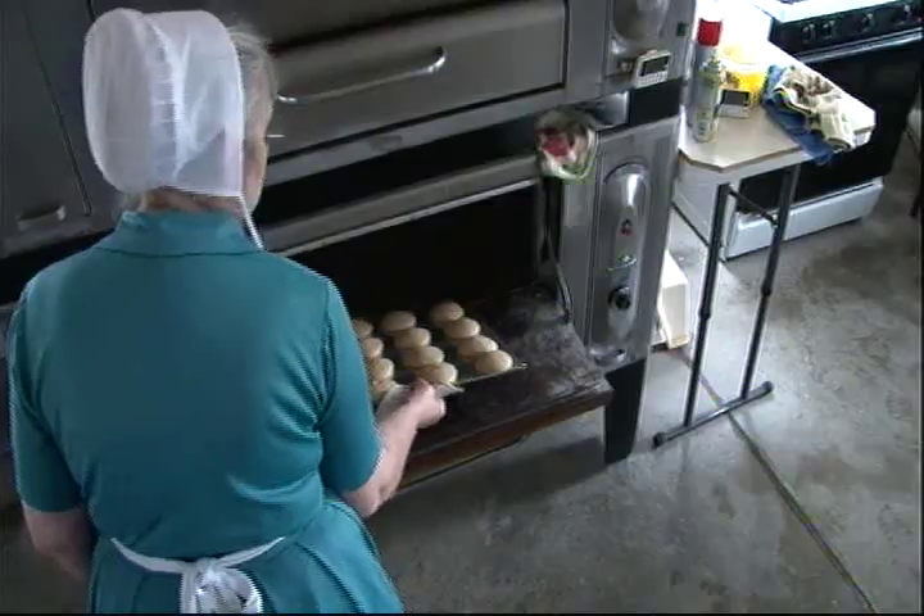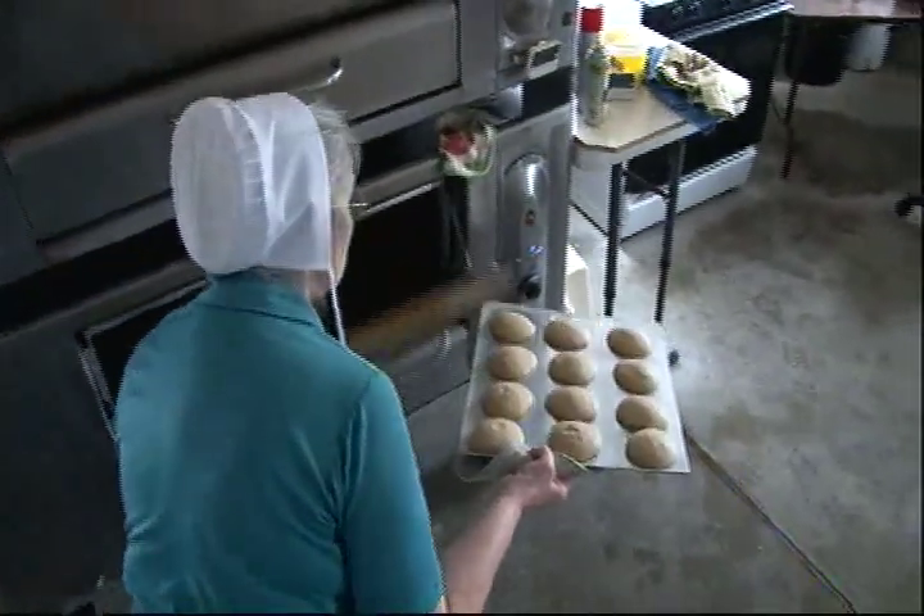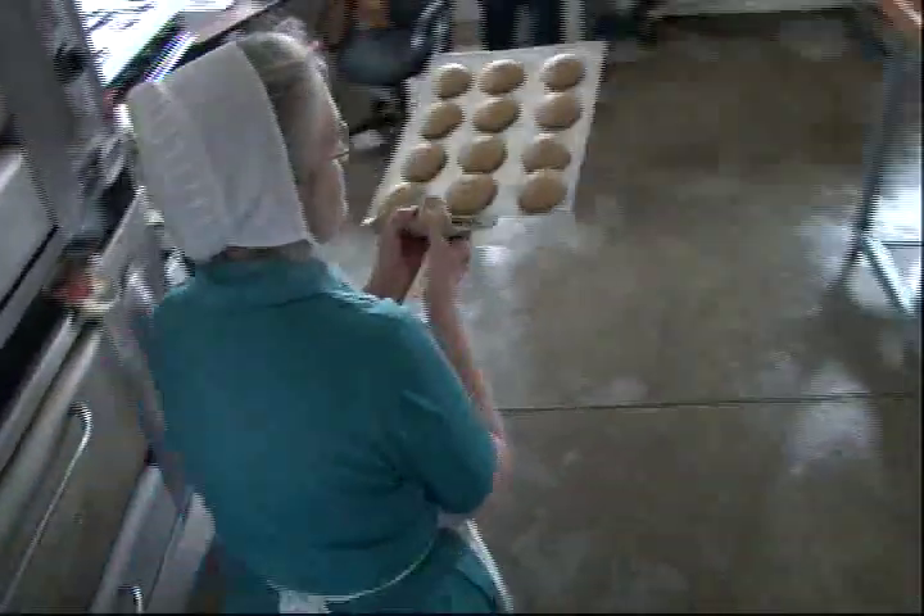We're going to learn a little bit about maple syrup and the whole process. And I have a very special guest on the show today — Amish baker Emma Miller — who is going to show us her secret recipe for fantastic maple cookies.